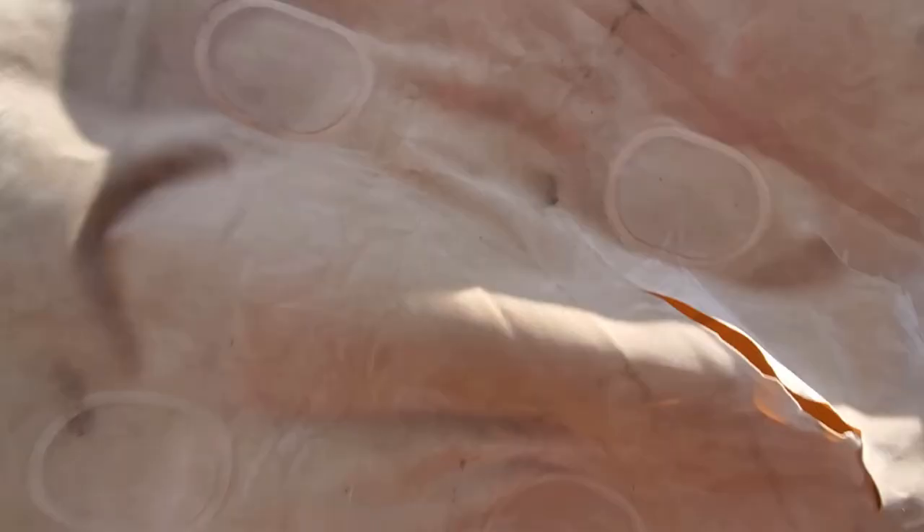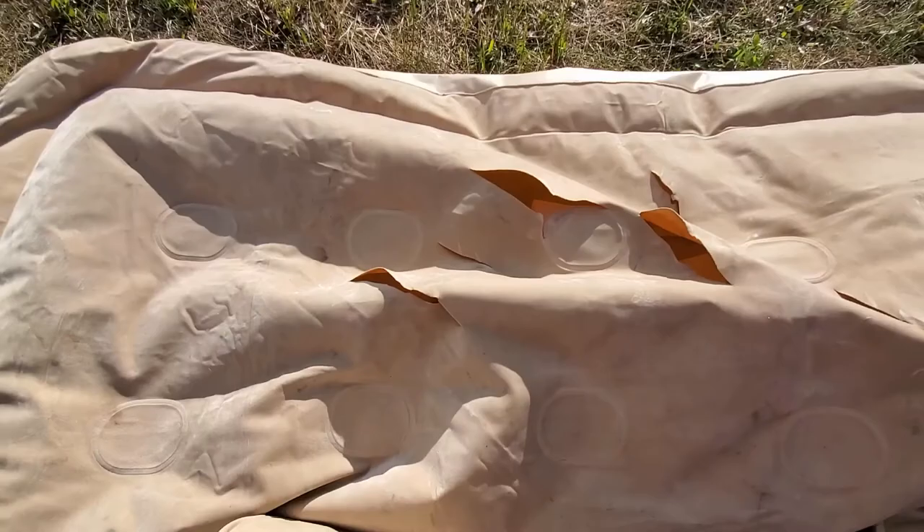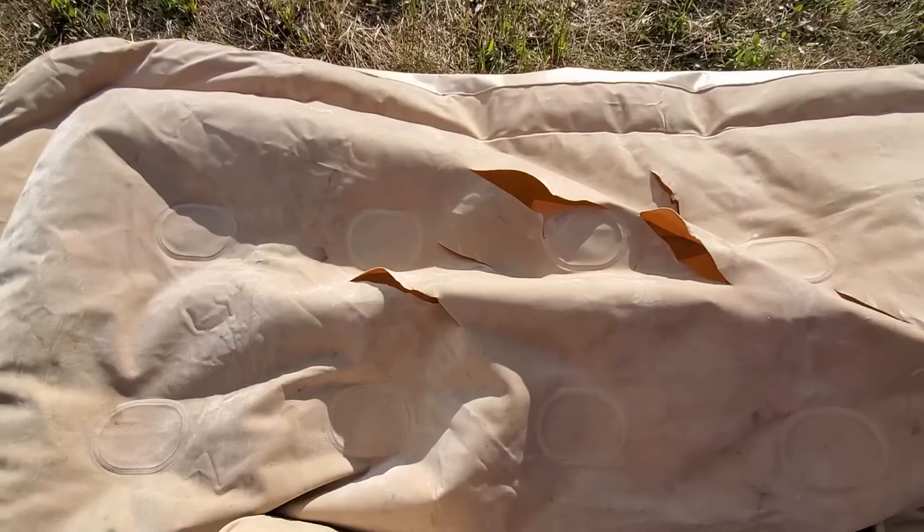This air mattress has been giving me grief for two whole weeks while I try to air it up — so that's it, done, no more pain. The temperature is starting to drop, my hands are getting cold, so I'm about to go have a fire and get some dinner going. Check back in later for some more videos.